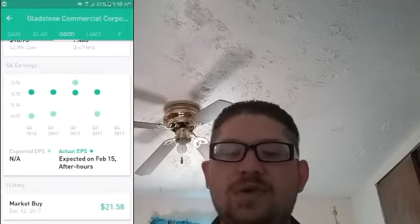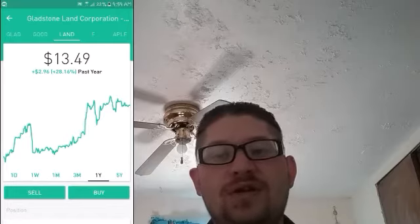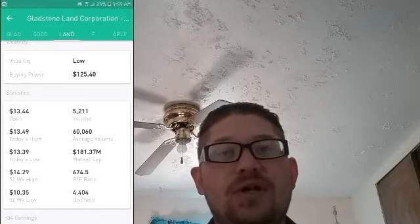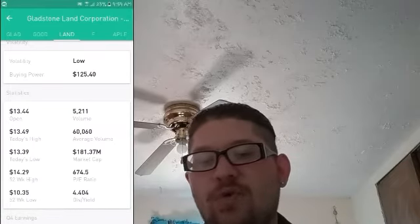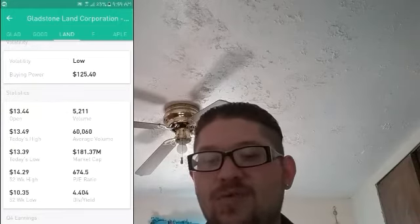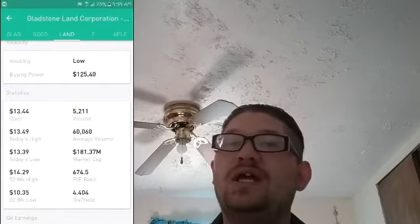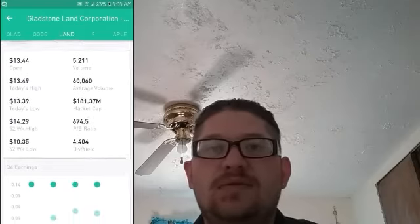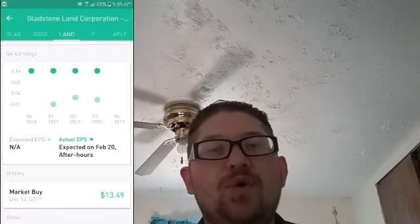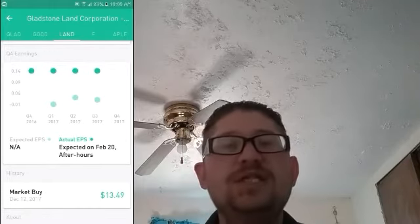Moving on to the last one, LAND — a nice steady growth stock, also up 27% for the year, and it's only $13.44. Their earnings are at $0.14 per share, very profitable and very steady, as well as their PE ratio — it's showing 672, but again I don't think that's very accurate. I checked online and it said NA, not applicable. Their dividend yield right now is showing 4.4, which is about $0.04, and again these are per month.